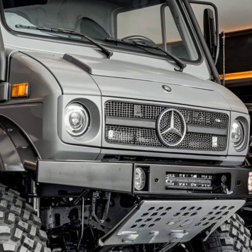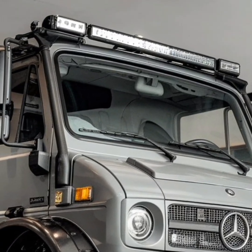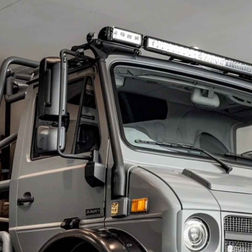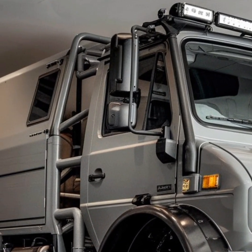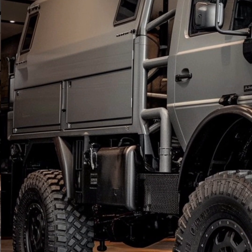The Unimog's impact on popular culture cannot be overlooked. Its distinctive design and reputation for toughness have made it a favorite subject in movies, TV shows, and video games. It has been featured in action-packed scenes,